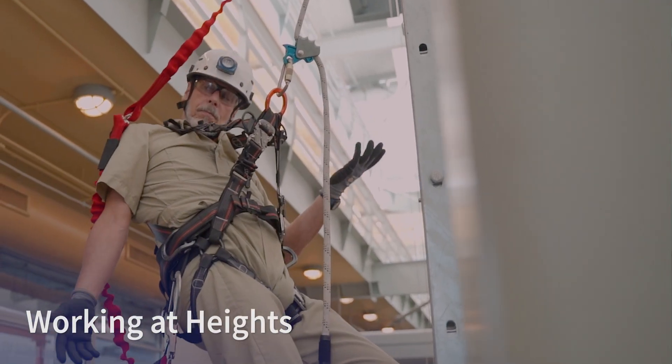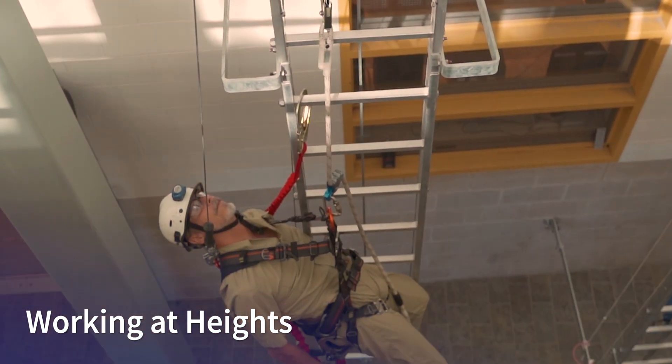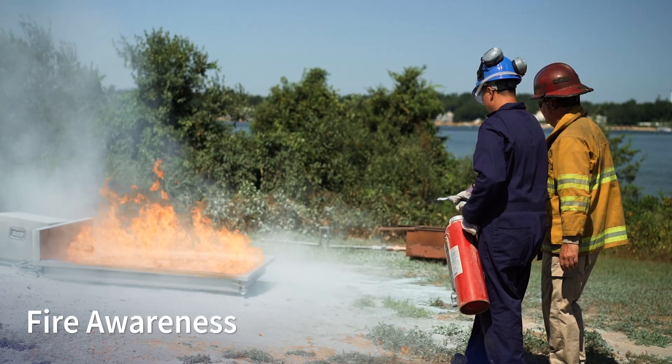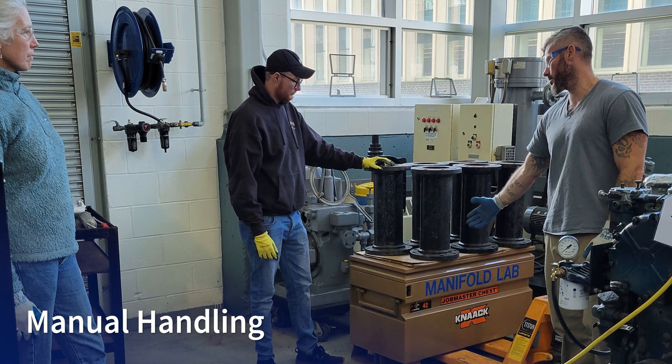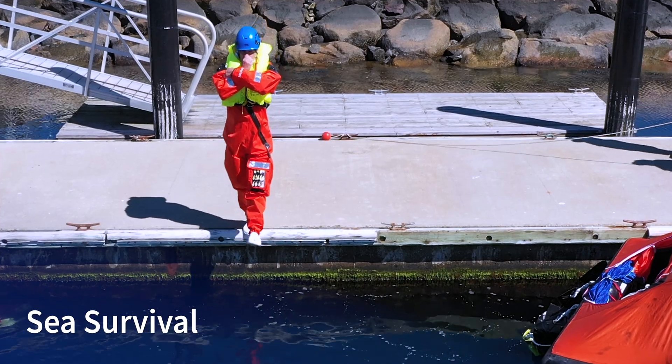For offshore wind, the GWO training standard consists of five modules: working at heights, first aid, fire awareness, manual handling, and what makes it specific to offshore wind is the sea survival module.